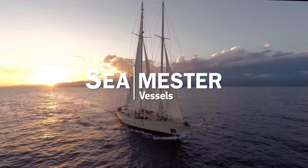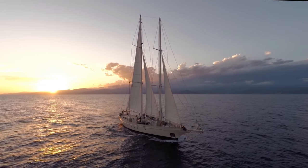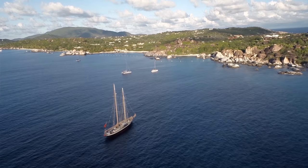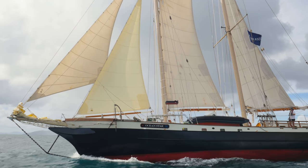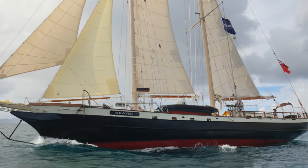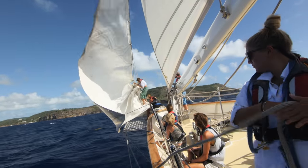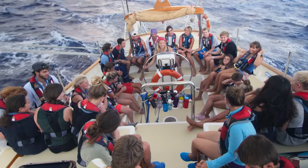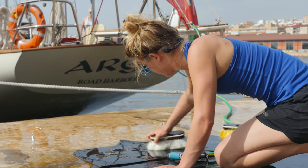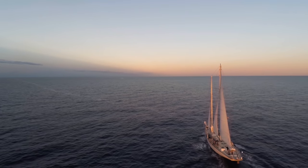If the heart and soul of the Seamester experience are the students and crew, then the body would have to be Argo and Ocean Star, our two world-class schooners. Over the course of a voyage, the vessel becomes much more than just a mode of transportation, just a classroom, or even just a home. Our students often tell us that the vessel in many ways becomes part of the team, part of themselves — taking pride in how she looks, how she feels. She becomes as equally important as any one of the living crew.